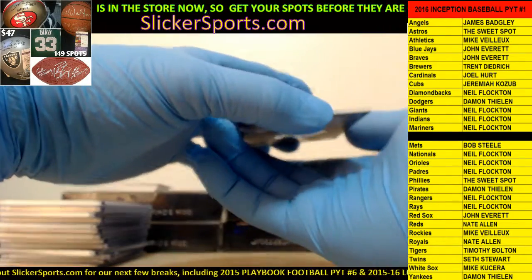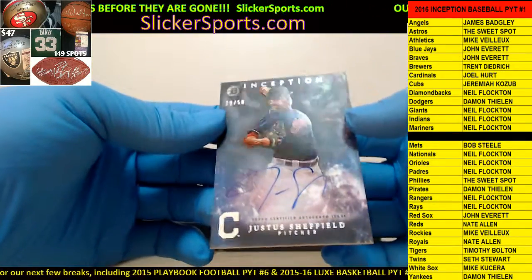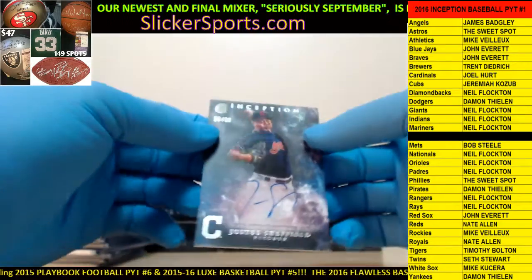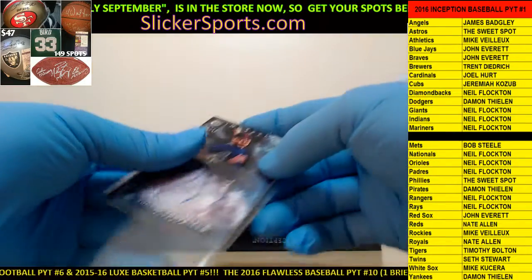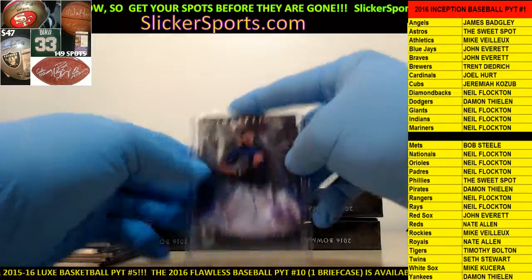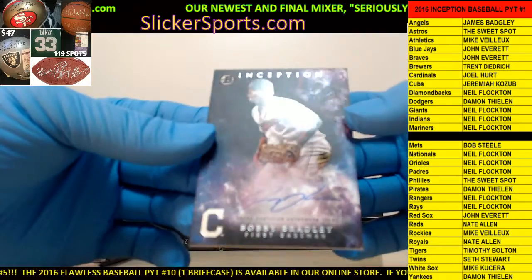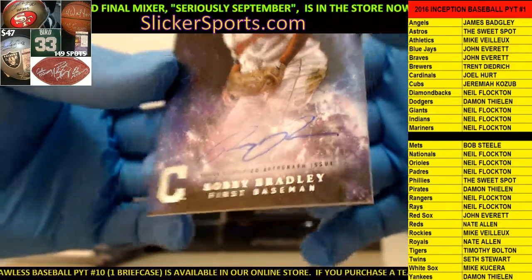Going out to the Indians - Neil Flockton with a Justice Sheffield, 29 out of 50, on-card auto. Nice - Justice Sheffield, pitcher for the Indians. Wow, another Cleveland Indians card - Bobby Bradley on-card auto, no number on that one.